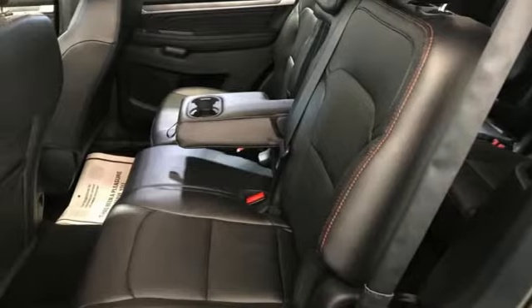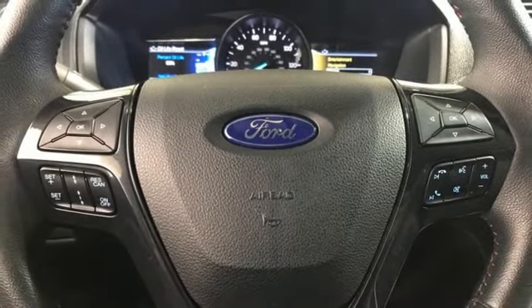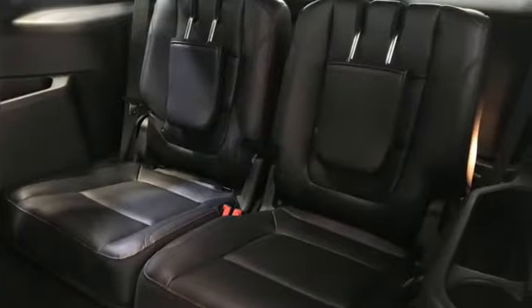Wi-Fi hotspot, streaming audio, hands-free liftgate, remote engine start smart device, and automatic transmission.